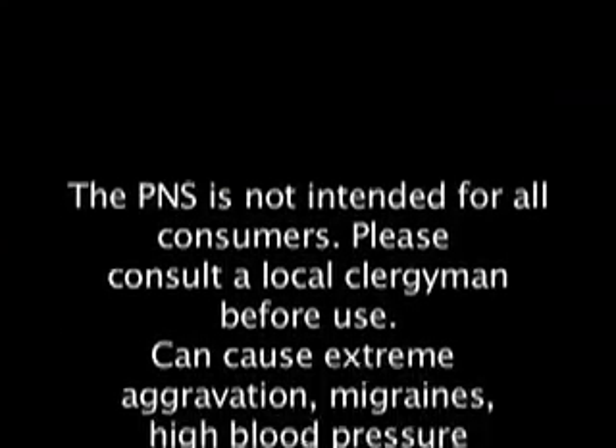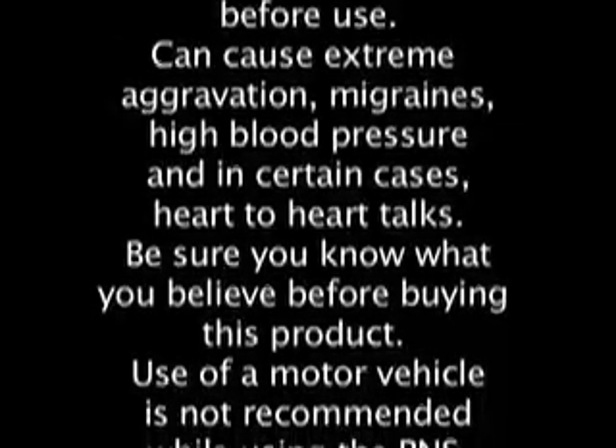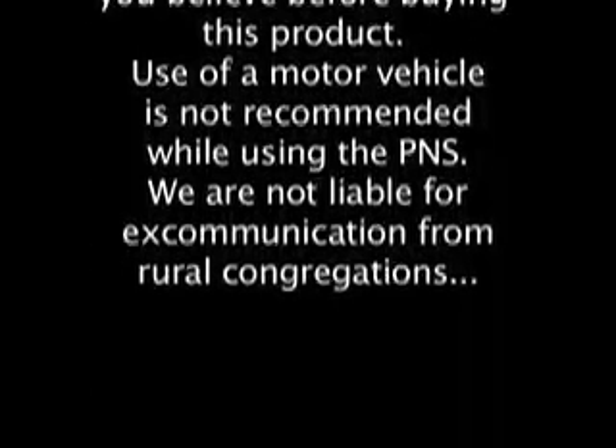The postmodern navigation system — fun for everybody. The P&S is not intended for all consumers. Please consult a local clergyman before use. It can cause extreme aggravation, migraines, high blood pressure, and in certain cases, heart-to-heart talks. Be sure you know what you believe before buying this product. Use of a motor vehicle is not recommended while using the P&S.